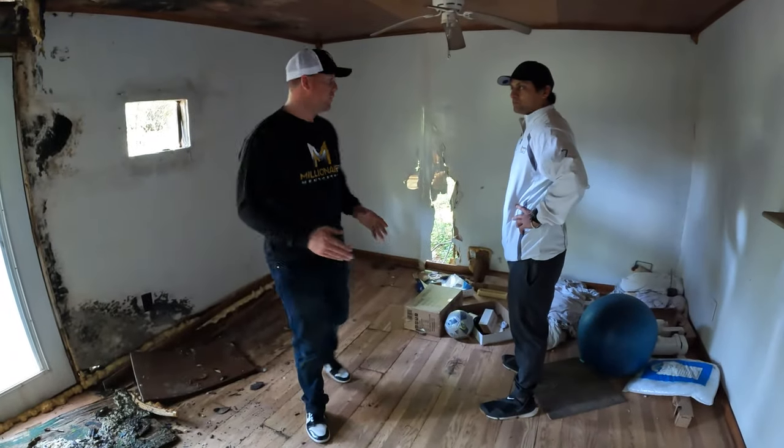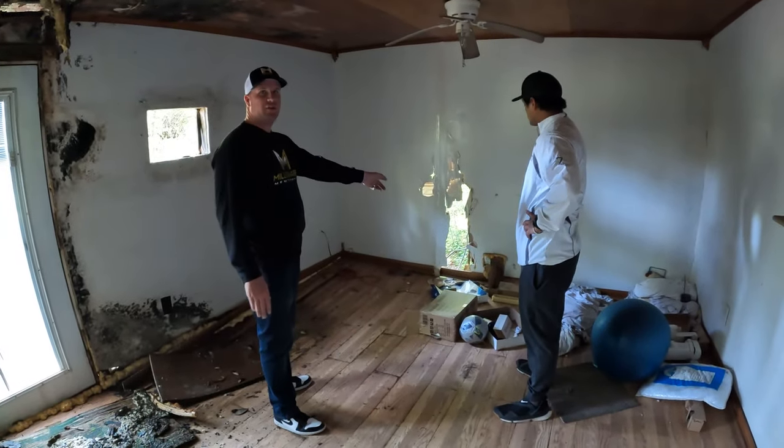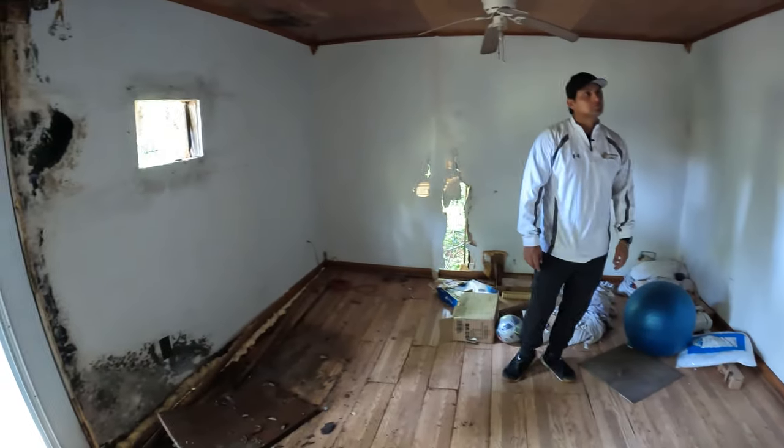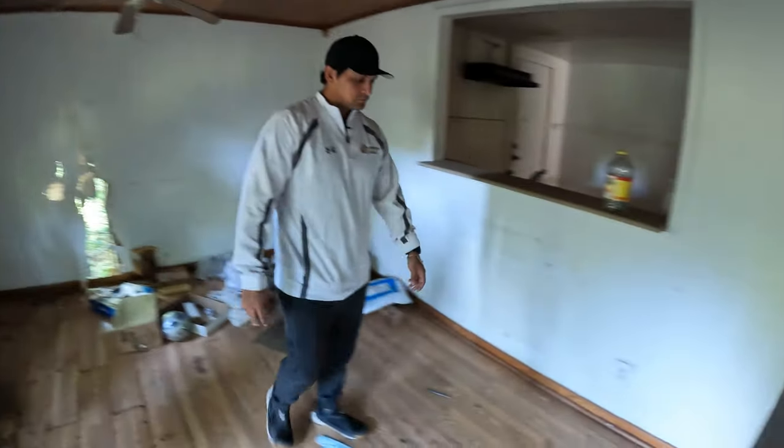I'm a big fan of what is called symmetry. If I look at that house right there, that's not symmetrical — why not carry it out that way? I think we just rip this thing down to the studs. Buy that space.